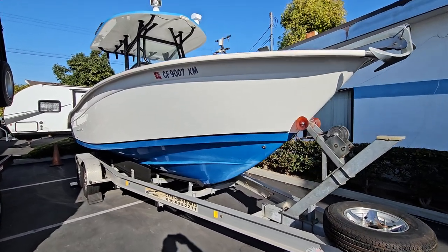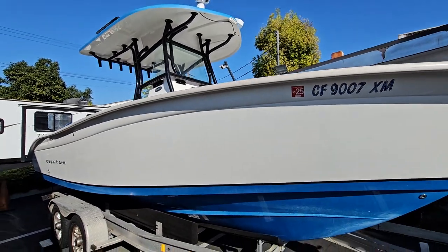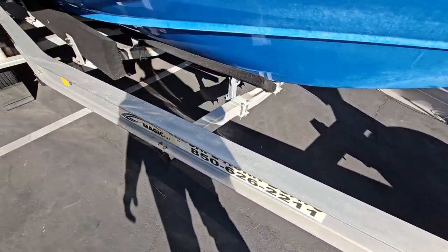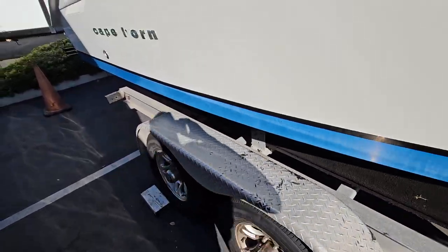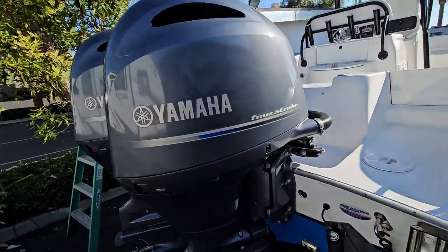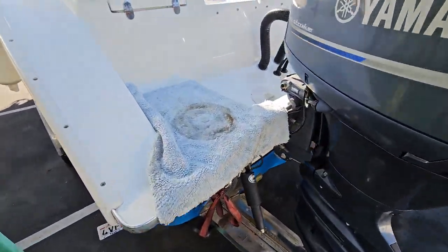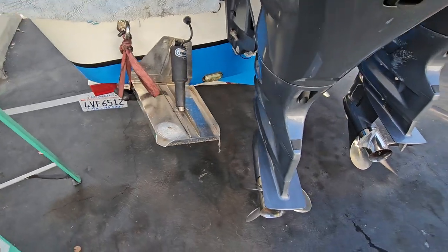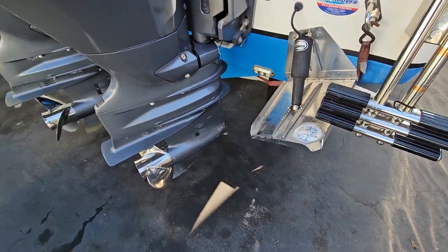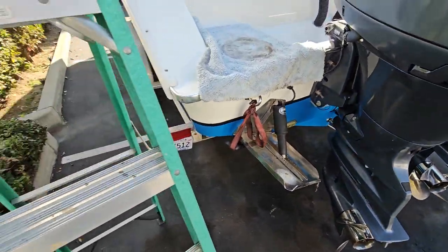2017 Cape Horn 24 XS center console boat with a galvanized trailer included. It's got 150 horsepower Yamaha four-stroke engines. We just had them serviced about 10 hours ago — the engines have 519 hours on them, serviced at around 509-510 hours.